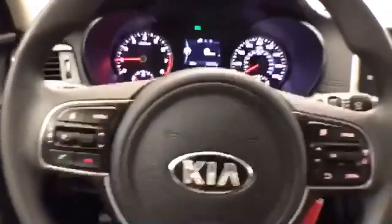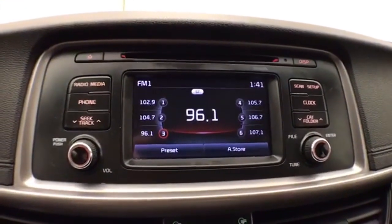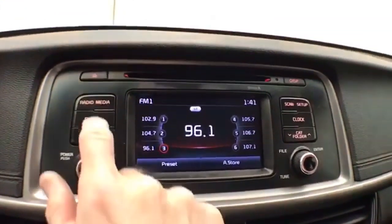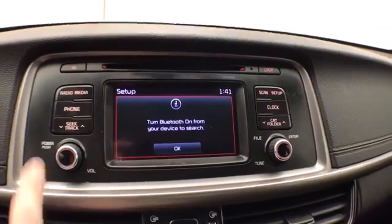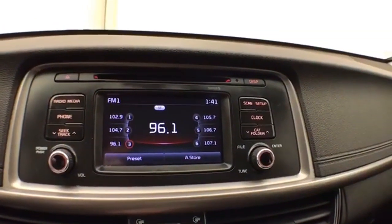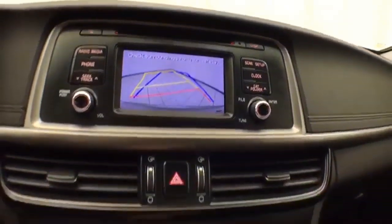Steering wheel mounted audio controls and cruise control. Easy to operate radio and CD player. Bluetooth connectivity for hands-free phone use or to connect to other Bluetooth-enabled devices — great for wireless music streaming. And that is, of course, where the backup camera display is.